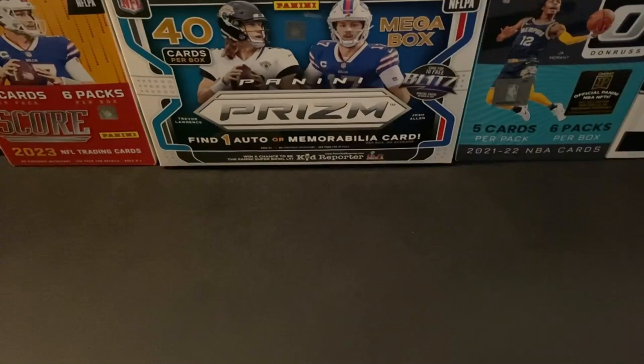Hey folks, it's time again for eBay Mail Day. I got quite a few cards to share with you, so we'll go ahead and just jump right into it.